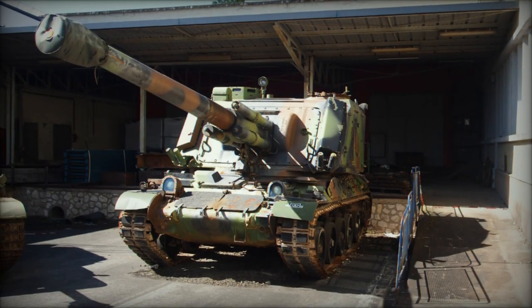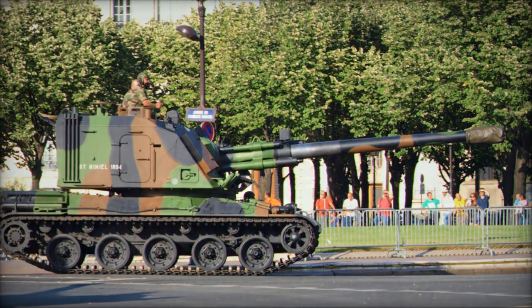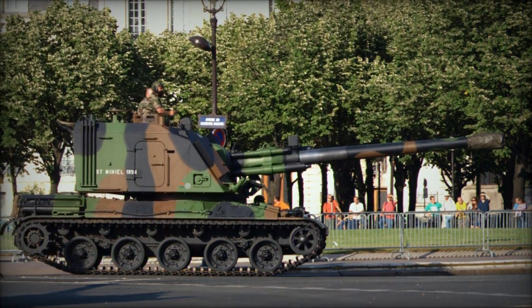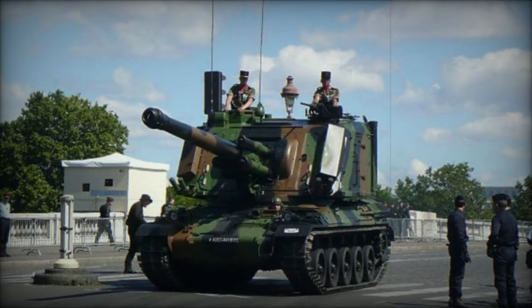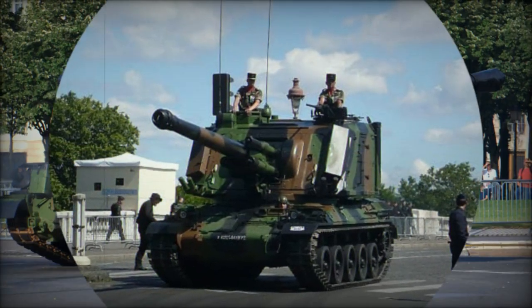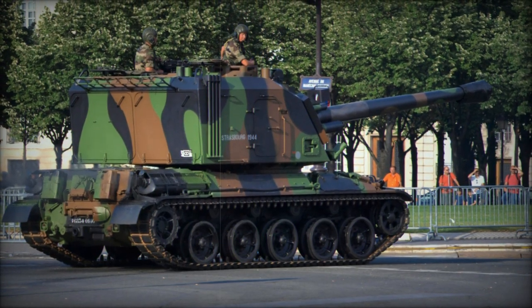Production of the AU-F1 GCT began in 1977 and continued until 1993, with approximately 250 to 273 units manufactured for the French Army, though figures may vary depending on the source. By 2020, only 32 of these formidable howitzers remained operational.